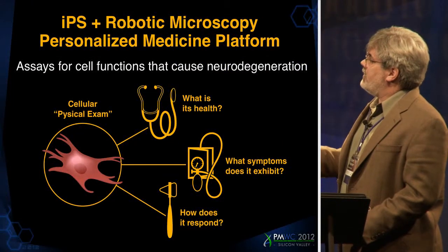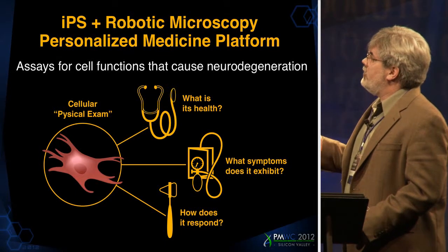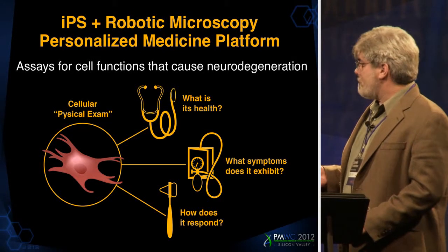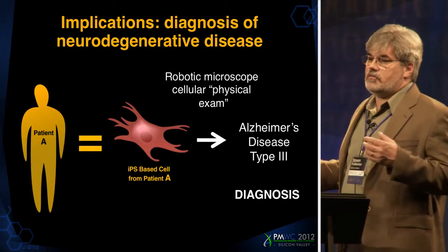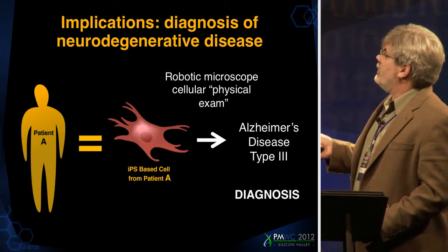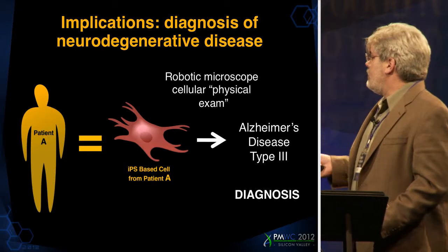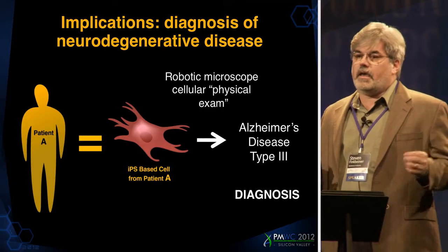We want to use these tailored cell functions to create effectively a physical exam for the cell that can help us with stratification. The idea is to take iPS cells, turn them into neurons relevant for that disease, and probe them with our robotic microscope to observe their health, look for symptoms of neurodegeneration, and stimulate them to see how they respond. With a system like that, we can envision taking skin samples from patients who've just been given a diagnosis of Alzheimer's or Parkinson's disease, making iPS cells in a couple of weeks, and using this microscope to stratify that patient with a particular subtype of the disorder.